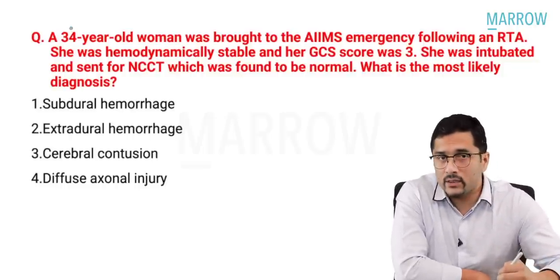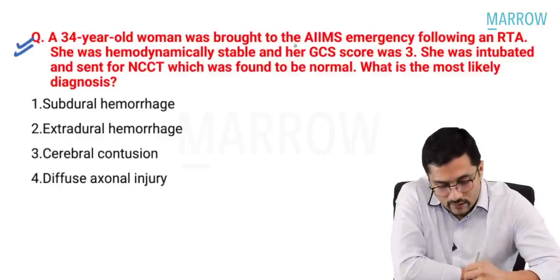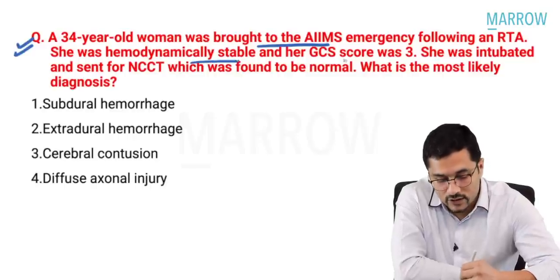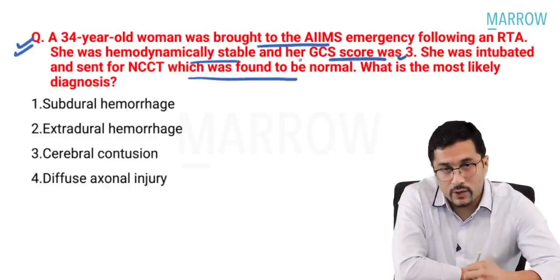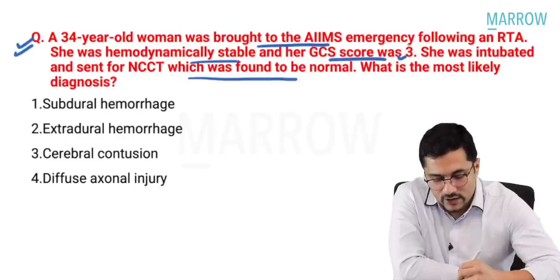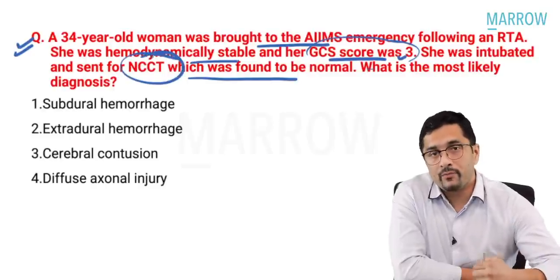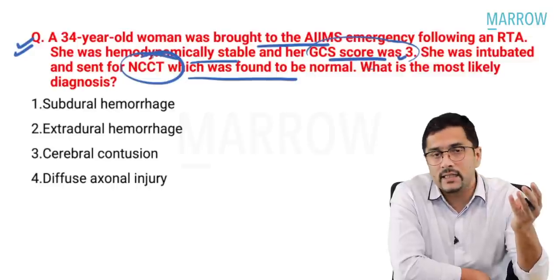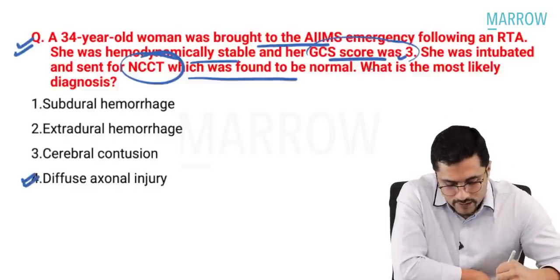Let us start with trauma-related questions. Trauma has always been a very frequently asked area in the INI-CET exam. A 34-year-old lady was brought to the emergency following a road traffic accident. She is hemodynamically stable, GCS was 3, she was intubated and sent for NCCT which was found to be normal. There are two key hints: GCS is 3, not improving, and the NCCT is normal. One of the head injury scenarios — EDH, SDH, or diffuse axonal injury — is definitely asked in the exam, and here the key words are hinting towards diffuse axonal injury.